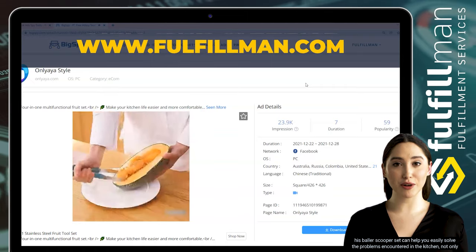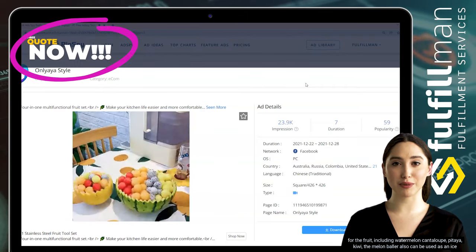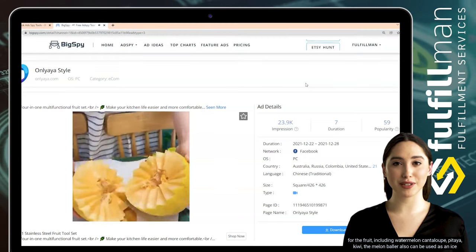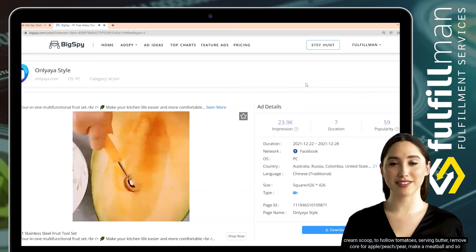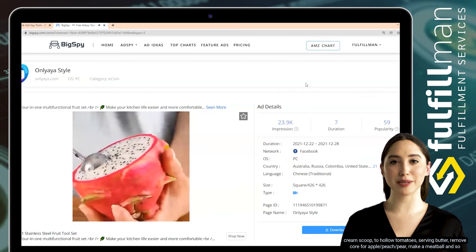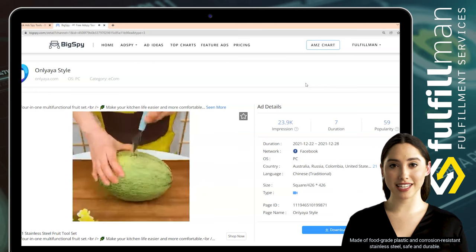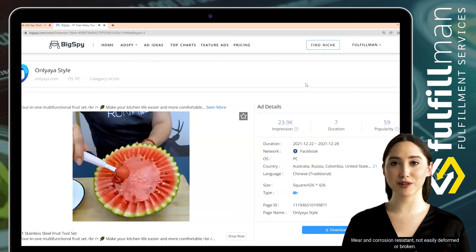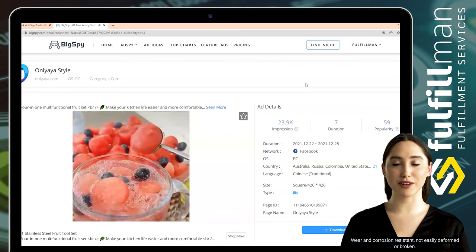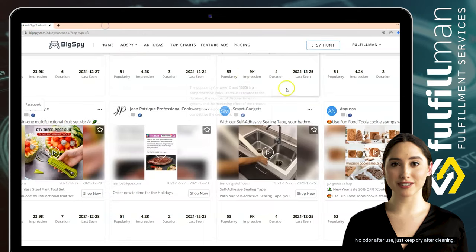This baller scooper set can help you easily solve problems in the kitchen — not only for fruit including watermelon, cantaloupe, pitaya, and kiwi, but the melon baller can also be used as an ice cream scoop, to hollow tomatoes, serve butter, remove cores from apple, peach, or pear, and make meatballs. Made of food-grade plastic and corrosion-resistant stainless steel, it's safe, durable, wear and corrosion resistant, and easy to clean.